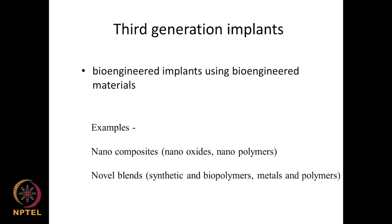In the third generation, bioengineered implants use nano-composites such as nano-oxides and nano-polymers in drug delivery — releasing drugs at nanoscale and getting completely biodegraded. Novel blends combine synthetic and biopolymers, or metal and polymers, or metal and biopolymers. These are very much engineered and bioengineered materials at mostly nano-scale with good interaction with the host system.